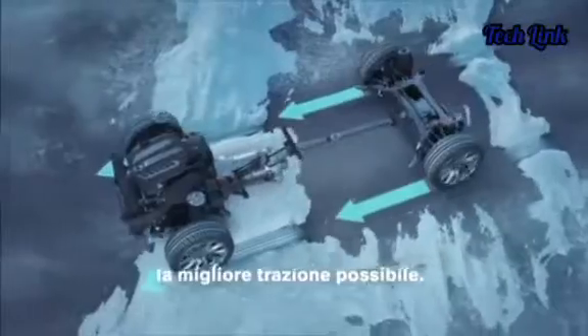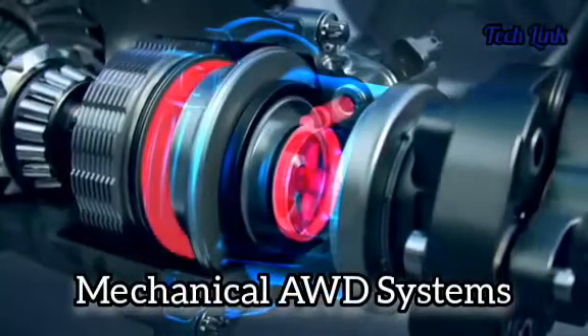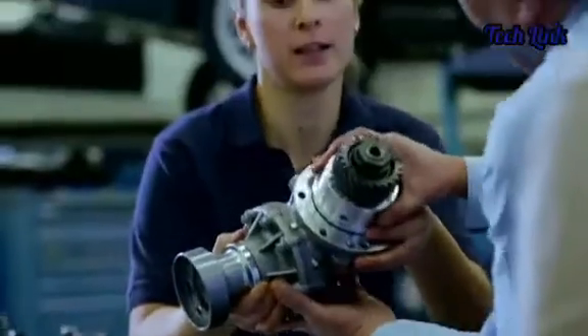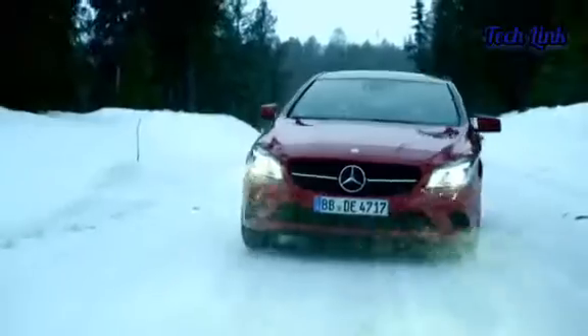AWD systems are not all the same. Let's find out the types of AWD systems and which automaker uses which. AWD systems are usually divided into two groups: mechanical and electronic. The mechanical system uses central differentials to distribute the torque to the front or rear axle. Even though mechanical AWD systems lack adjustability and are harder to operate, they are far more durable than electronically controlled AWD systems, though the center differentials make them more prone to wear out over time.